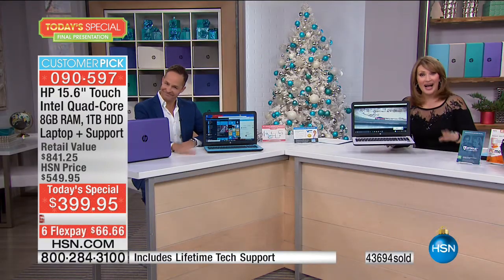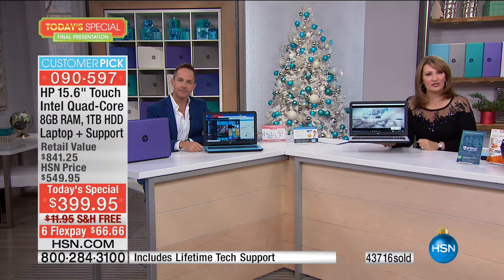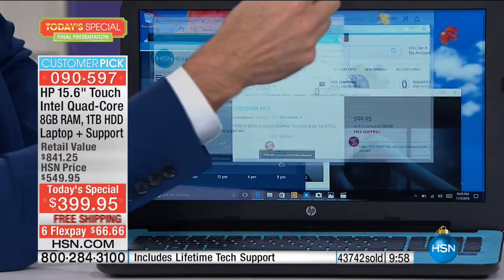We're down to two colors — purple and white — and maybe one or two in the light blue. Almost 44,000 have now been spoken for. Diana is in Nevada and she ordered two as well. She called earlier, got one two days ago, looked at it, and thought she'd get another one for her grandson as a Christmas present. She's been watching HSN for 22 years. We have a silver and a blue on the way for her. The light blue is now gone — bye-bye, light blue. So it's purple and white. It's a race to the finish.